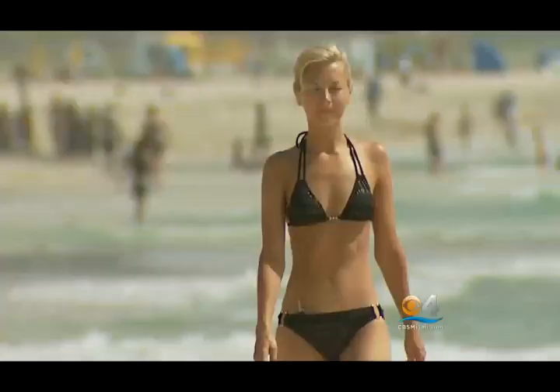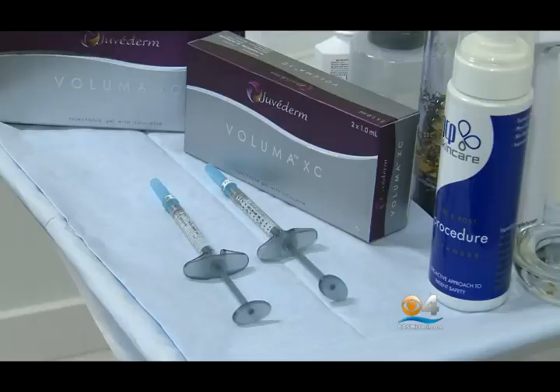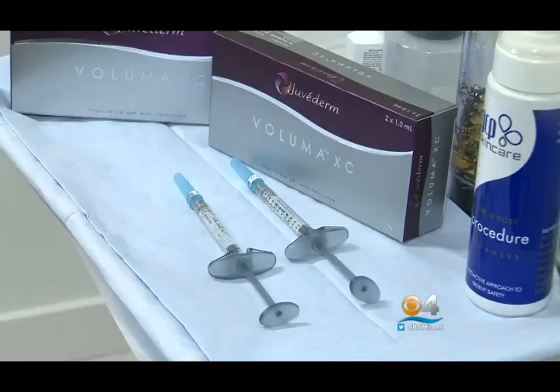The need to look younger — a requirement for aging models and actresses, a desire for most of us. And with it, the need to help nature along with plastic surgery. And more and more these days, newer procedures that promise to make you look younger without any actual cutting involved.